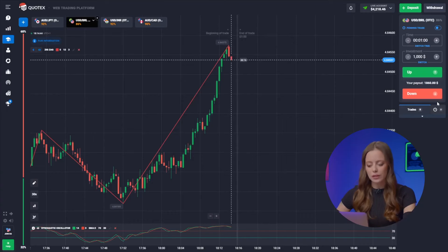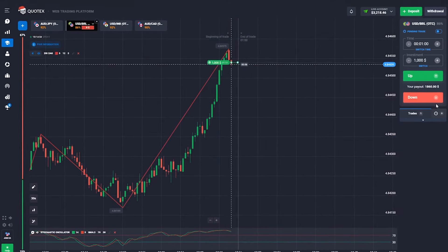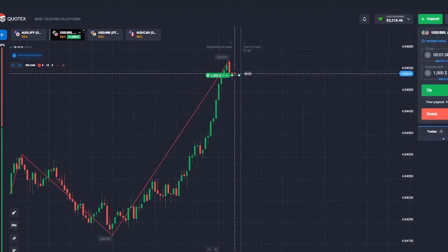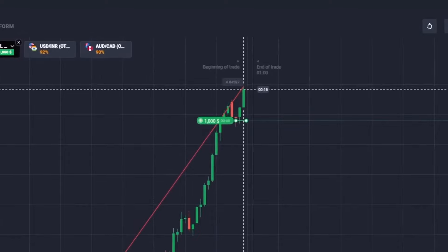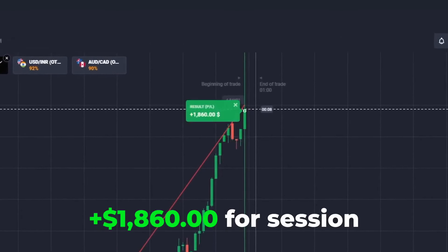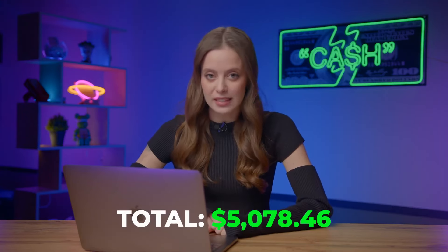Let's keep the session rolling. We're seeing a sideways trend on the second pair — green candles hit the support level and we place our bet on growth. Well done! Profit! Our balance is now 5,078 dollars, proving the power of competent chart analysis. You can get the same results if you follow my decision-making process in these videos closely.